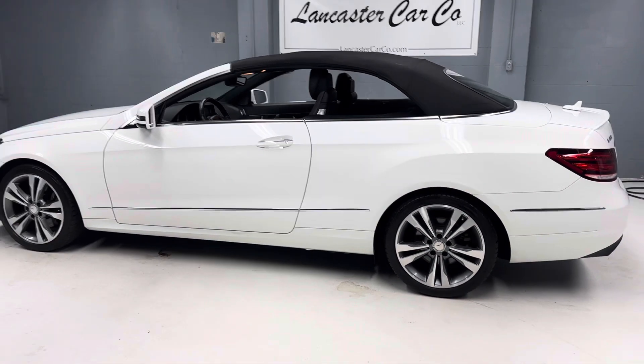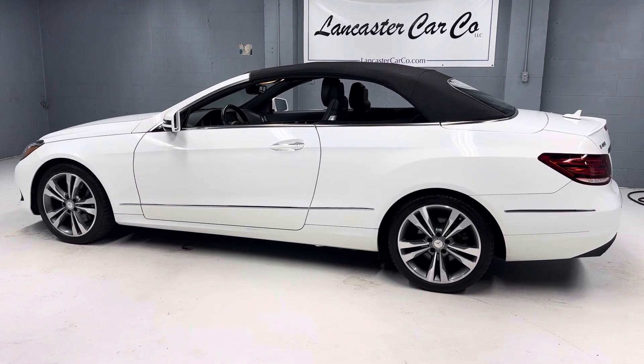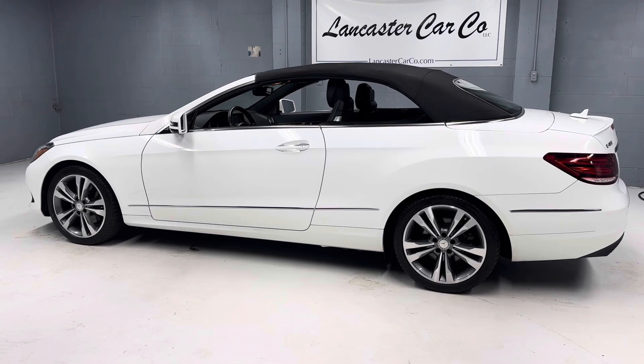Here's a look at this beauty from the outside — just a good-looking vehicle. Thanks for checking out our 2016 Mercedes-Benz E400 convertible.